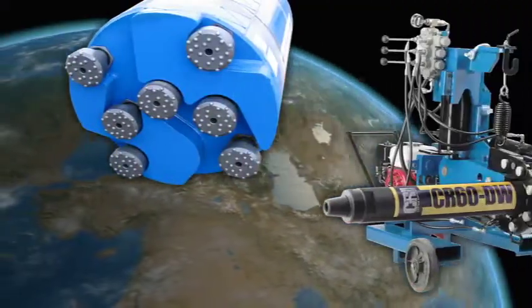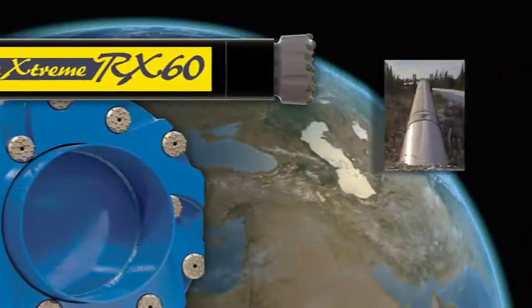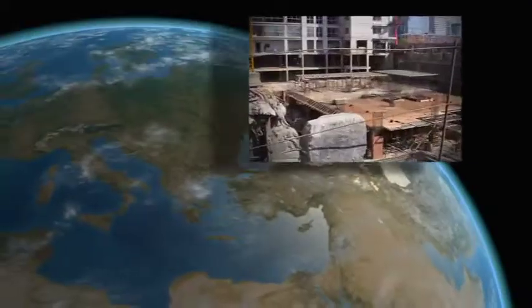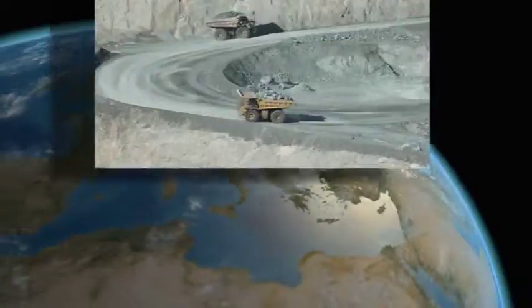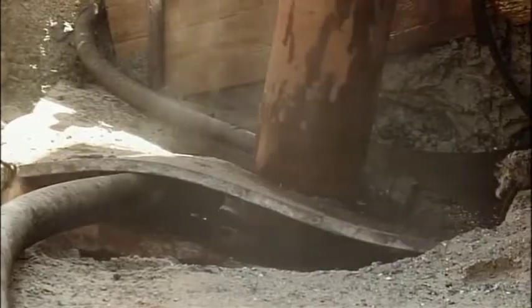For more than 13 years, innovative Center Rock drilling products and technologies have enabled global oil and gas, foundation, roadway, and mining contractors to greatly save time and money on even the most challenging drilling operations.